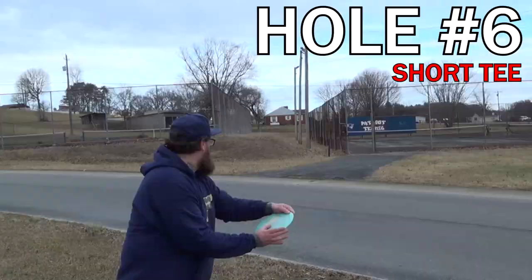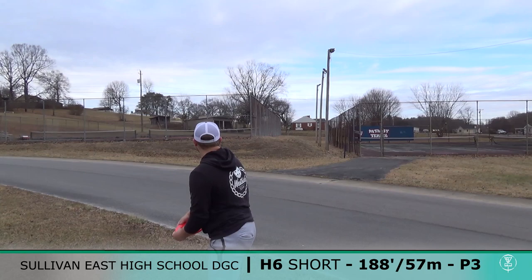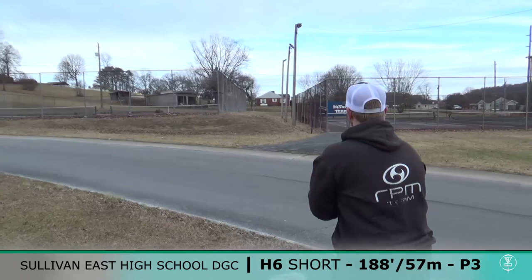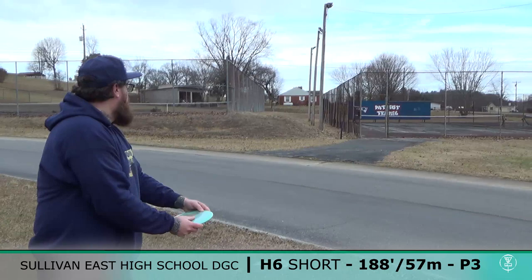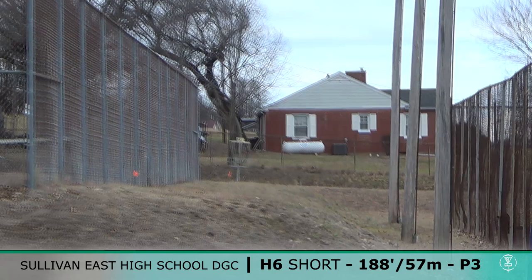Good throw, tower. This one is 188. Alright — look at that roll though. What is wrong with me?